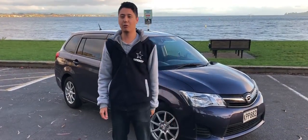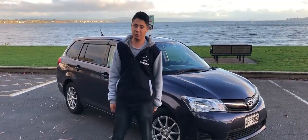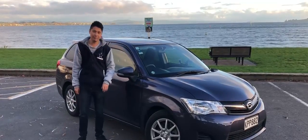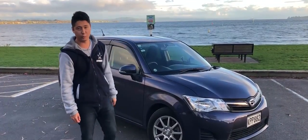Here we have the 2012 Corolla Fielder. This is considered to be one of the most — if not the most — reliable cars in the industry. This particular model is a 1.5 litre manual. It also comes in a 1.8 litre and a hybrid model as well.